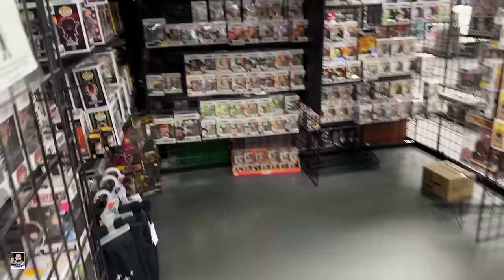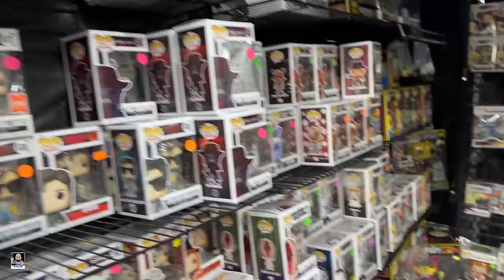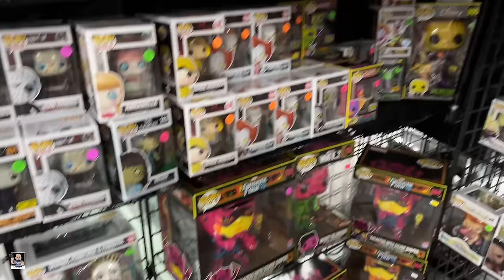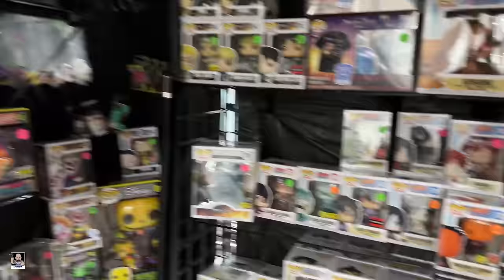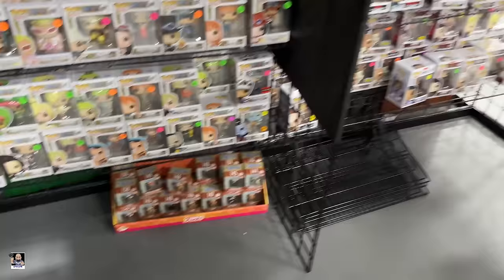Got a little dark area back here. Got the Creeper. Jason Voorhees. Oh, I understand now - we got some glow-in-the-dark stuff back here. See, that's a cool way to set it up. Got some little Funkos down there.